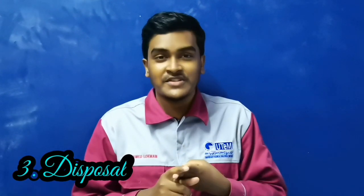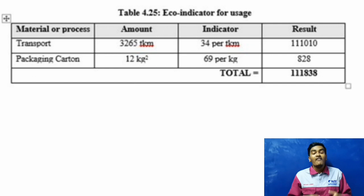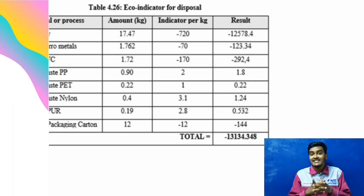Now we'll see about the eco-indicator. In the eco-indicator, we have production, usage, and disposal. For production, we have 12 materials or processes with a total score of 3,531. For usage, there are 2 types of materials or processes with a total score of 111,838. Next, for disposal, there are 8 types of materials or processes with a total score of 13,134.